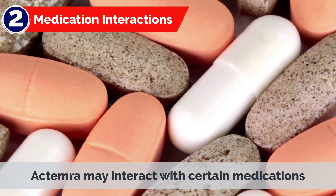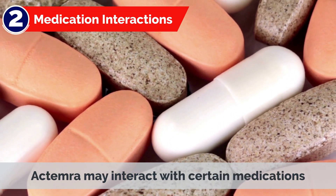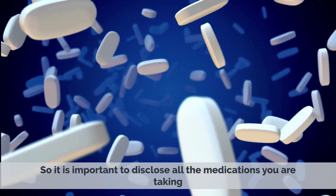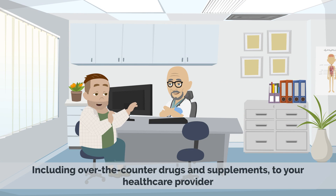2. Medication Interactions: Actemra may interact with certain medications, so it is important to disclose all the medications you are taking, including over-the-counter drugs and supplements, to your healthcare provider.